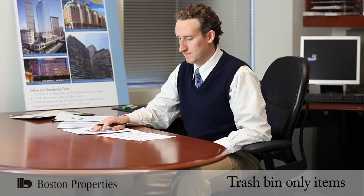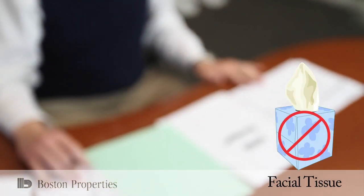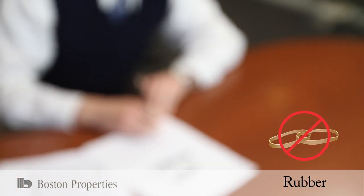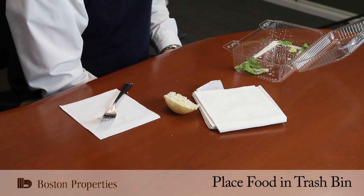There are still items that must be placed in your trash bin. These items include styrofoam, facial tissue, wax paper such as sandwich wrappers, and anything rubber or wood. Food must also be placed into the trash bin.